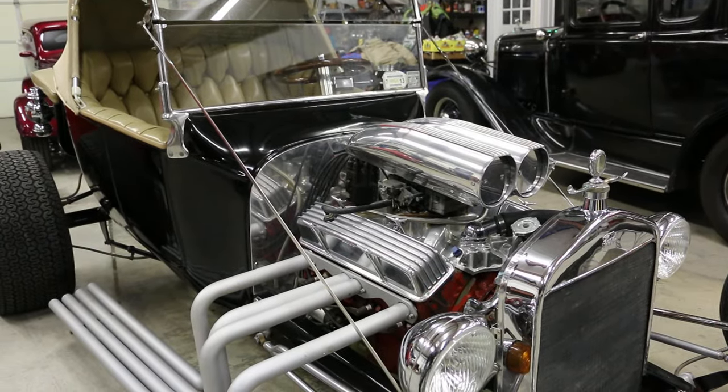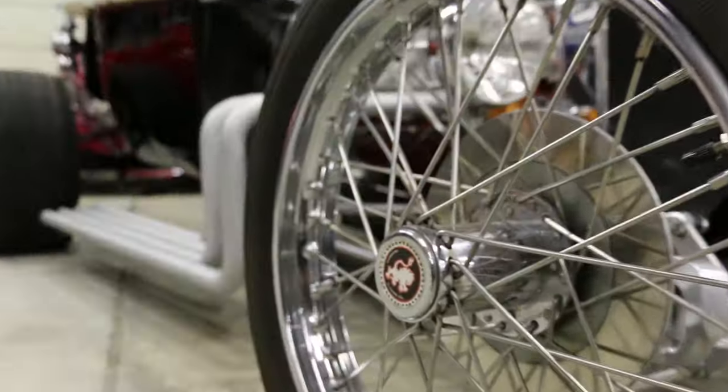It has the motorcycle wheels on it, but it still rides and handles pretty good. Pretty cool. Disc brakes up front.